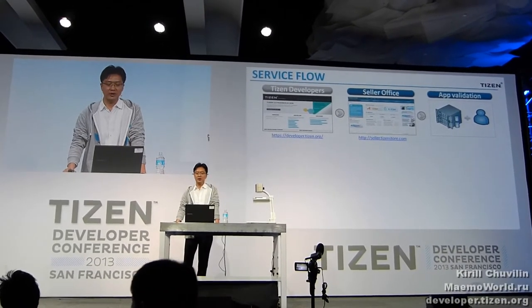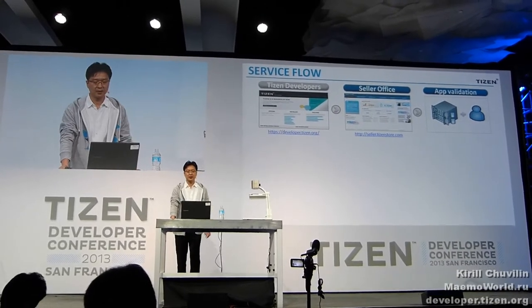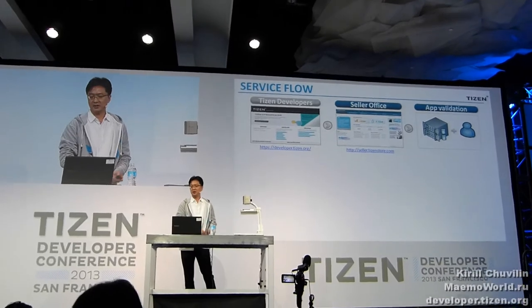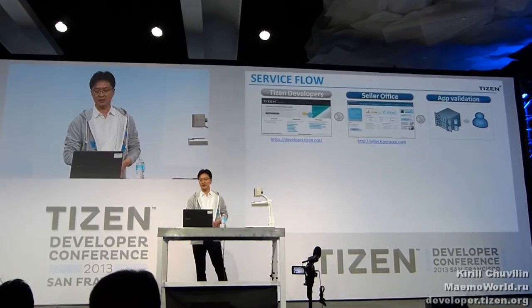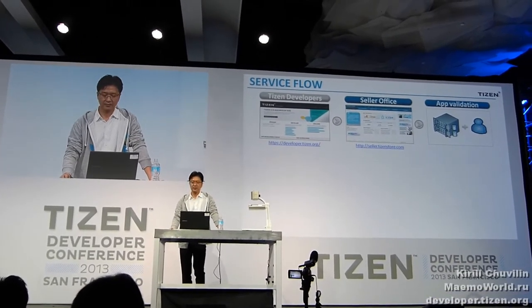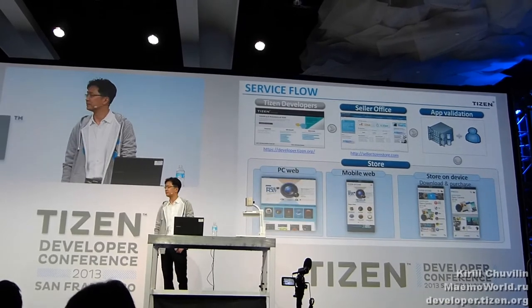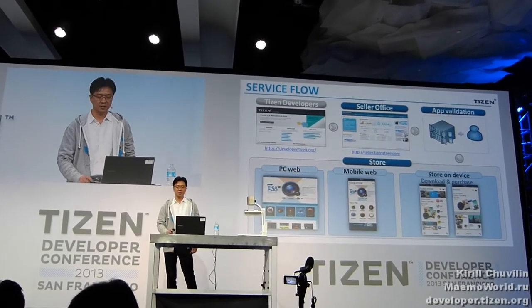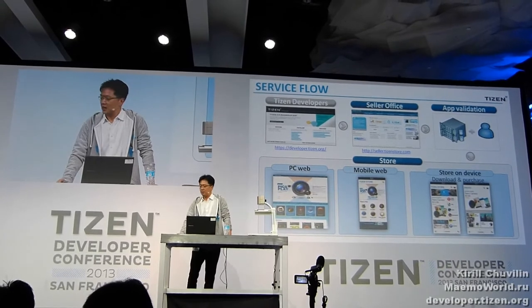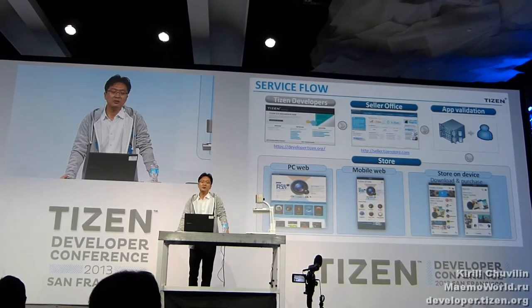Tizen Store is what you are waiting for. It is now open for developers — it was launched on the 2nd. You can submit your app, and it will be passed through validation based on Tizen validation guidelines before being distributed to Tizen Store. Customers can buy or download apps from the store on their device. We also have websites for PC and mobile for promoting the store, featured apps, and customer support.